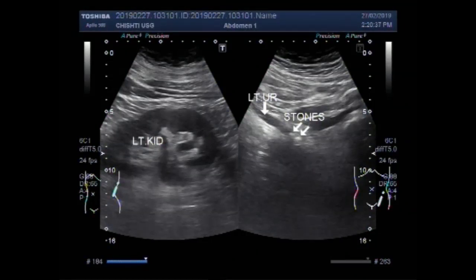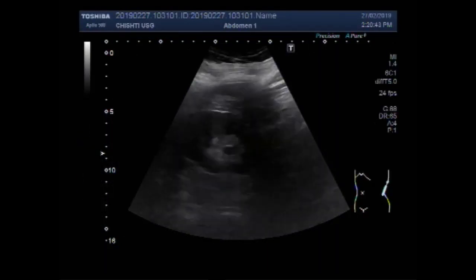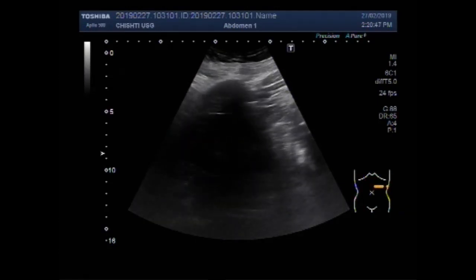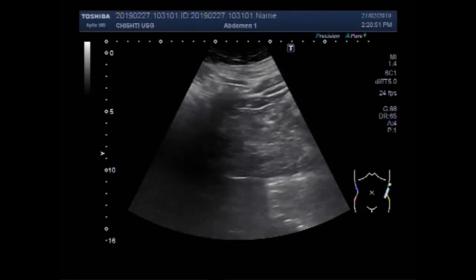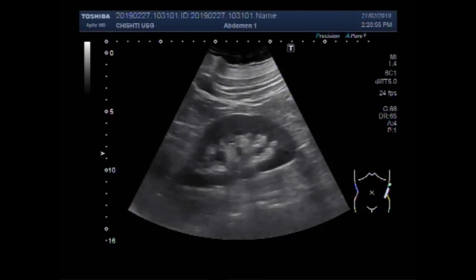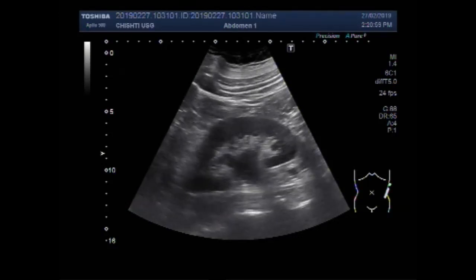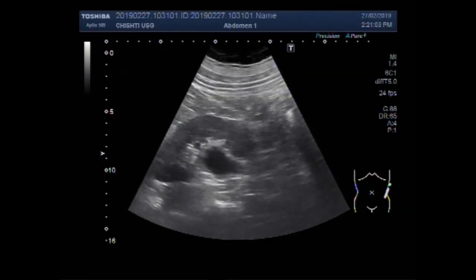Dear viewers, I hope you are all fine. This ultrasound video shows two small stones in the left ureter. You can see the left kidney showing hydronephrosis with mild hydroureter.